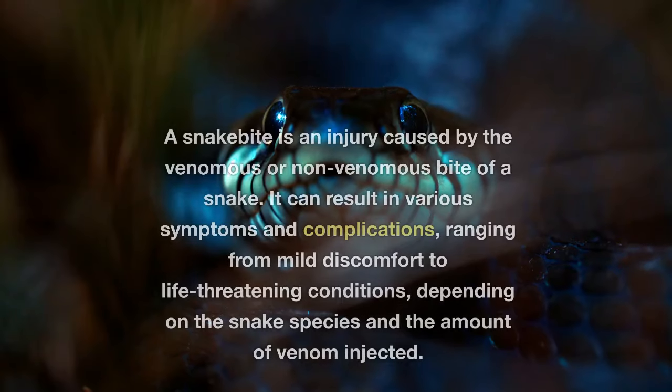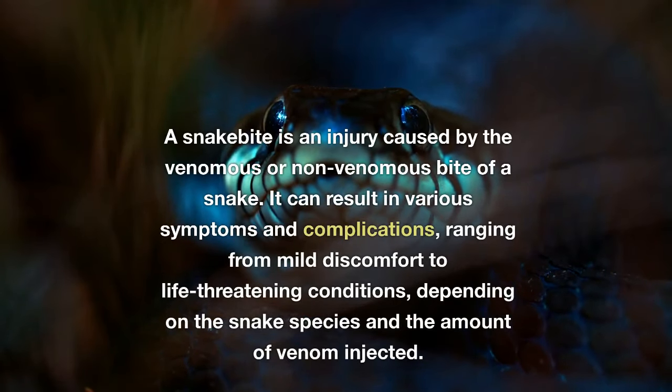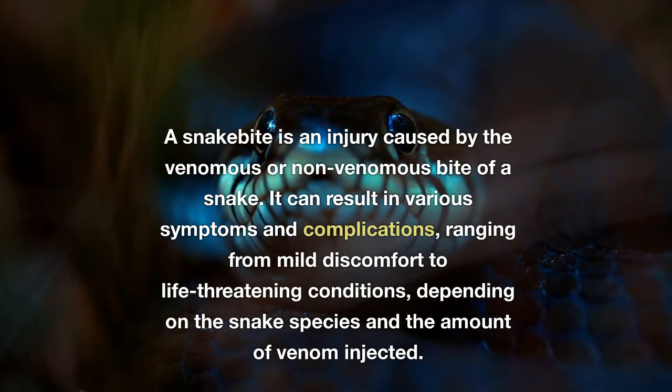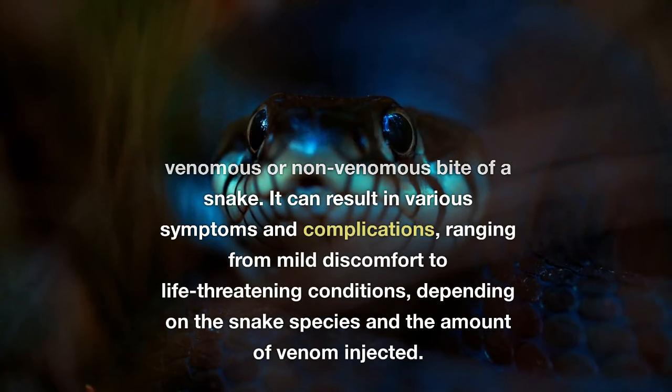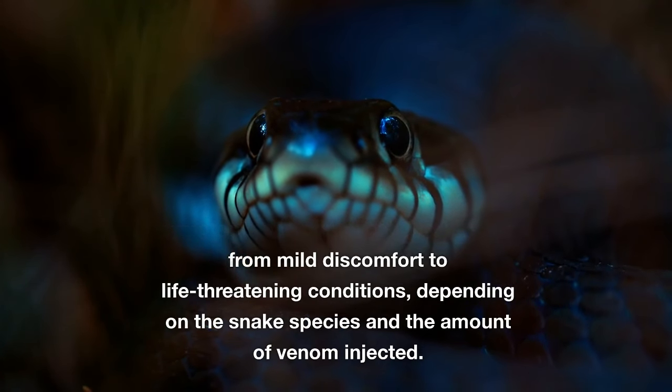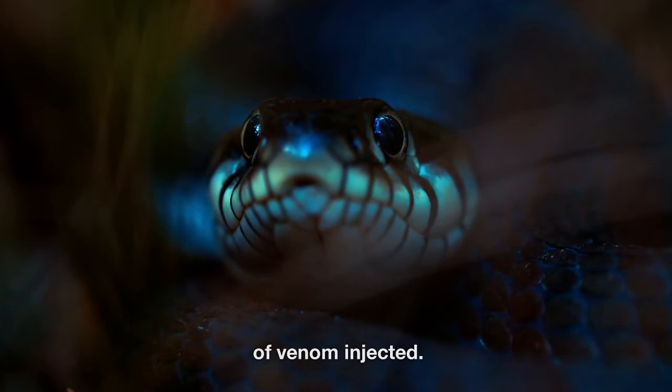What is a snakebite? A snakebite is an injury caused by the venomous or non-venomous bite of a snake. It can result in various symptoms and complications, ranging from mild discomfort to life-threatening conditions, depending on the snake species and the amount of venom injected.